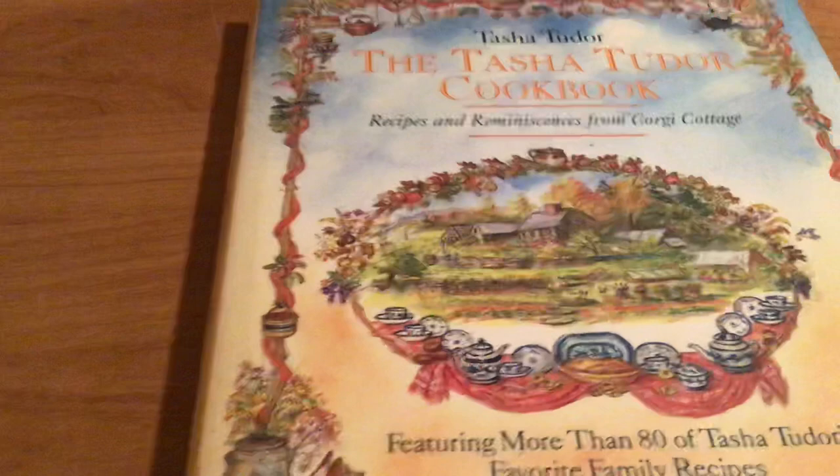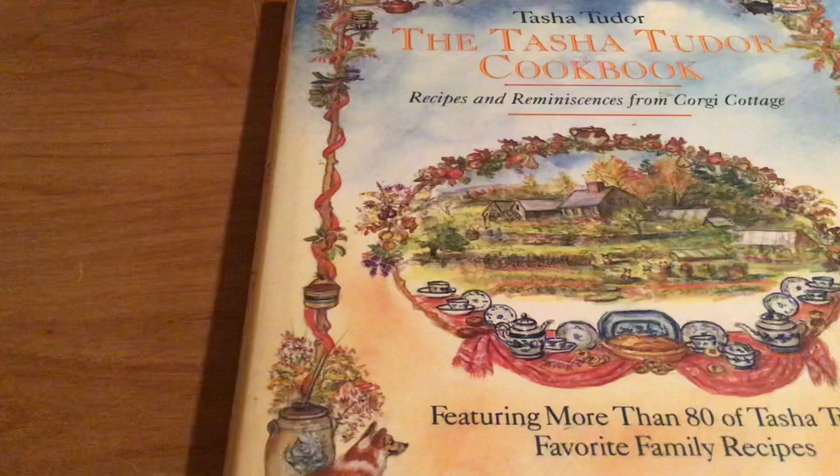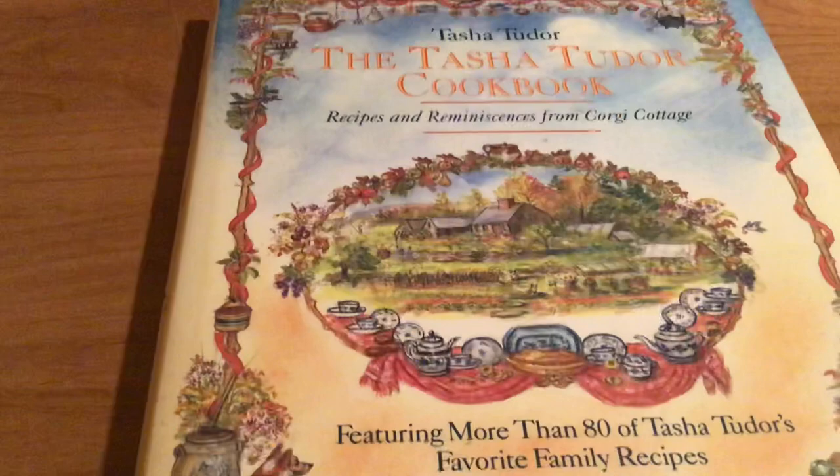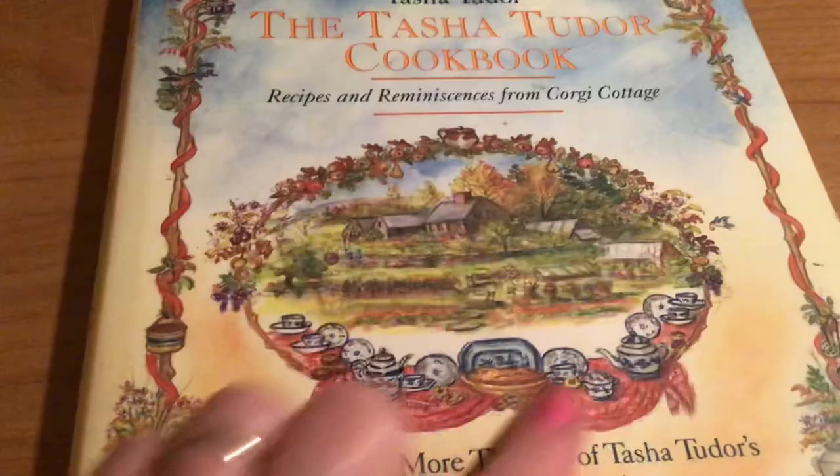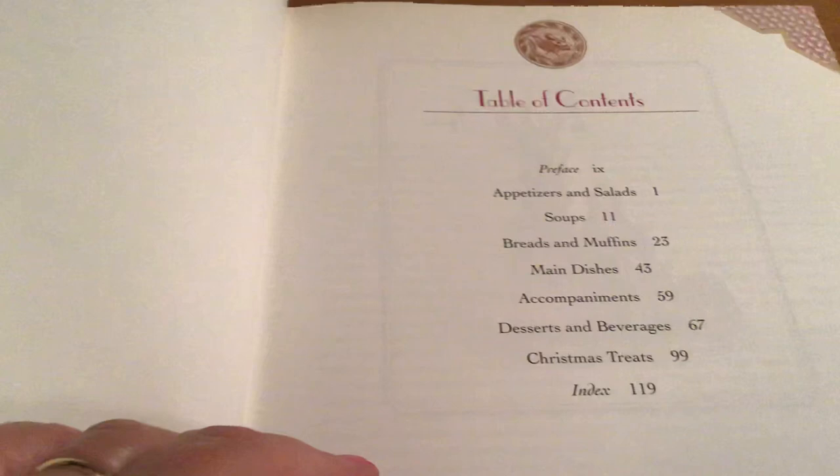I'm going to be doing a program at the library soon on her life, so I was trying to go through some of my books, and I'm going to do a couple of dessert recipes out of this one for whoever comes to the program. I wanted to show you some of these awesome-looking pictures — look at how she drew. I love her artwork. This is the Tasha Tudor cookbook.